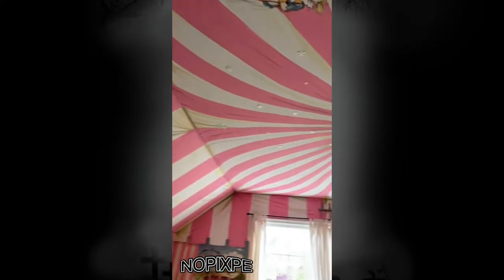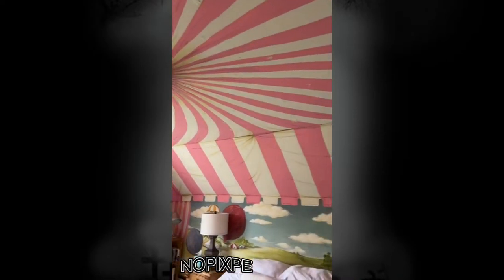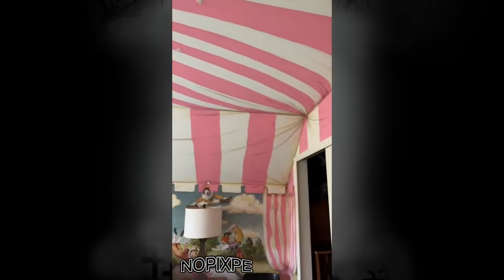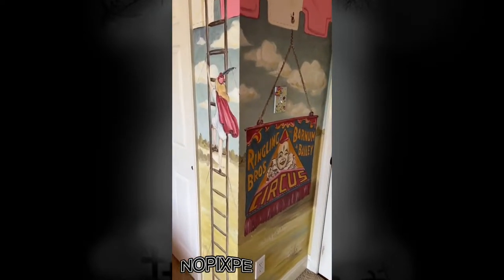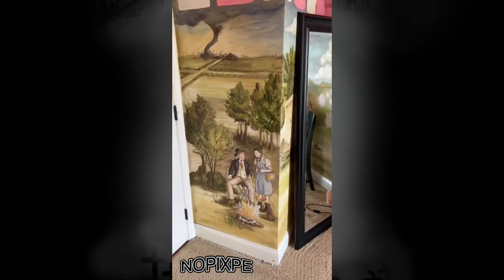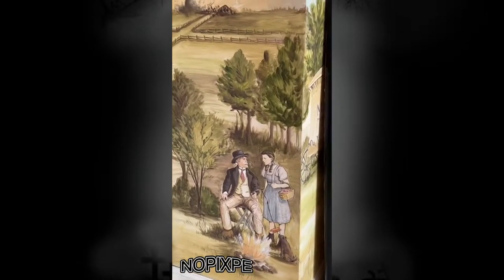I'm giving a grand tour of the circus room. Fun fact about this room: the stripes used to be painted red, but when my sister switched to this room, my mom painted them all again pink and redid all the shadows. My brother was obsessed with the circus growing up, which inspired this theme. She also incorporated his favorite movie, The Wizard of Oz, which is so sweet.